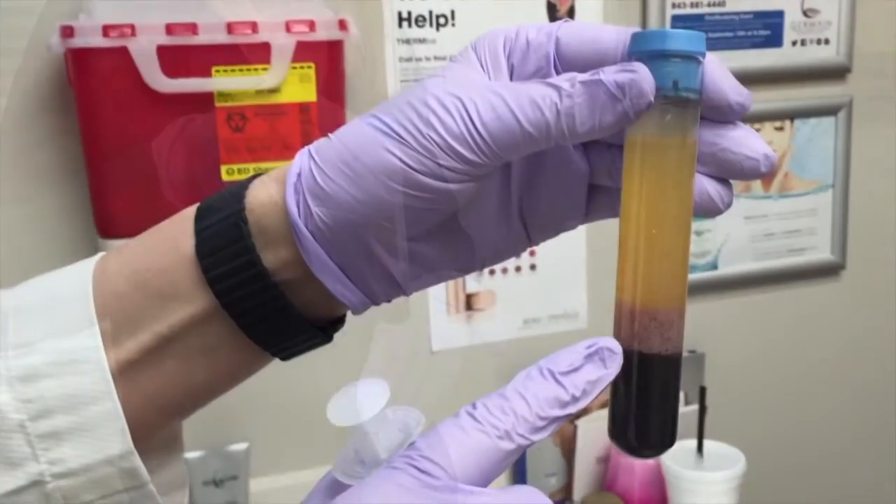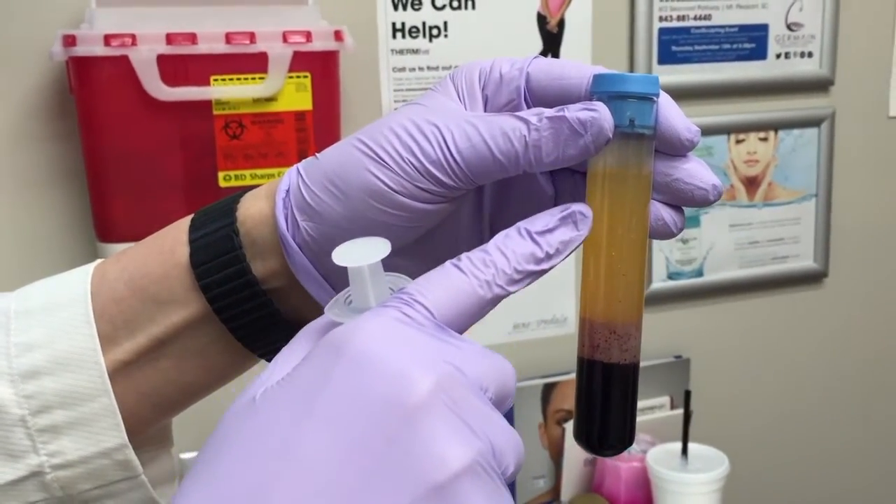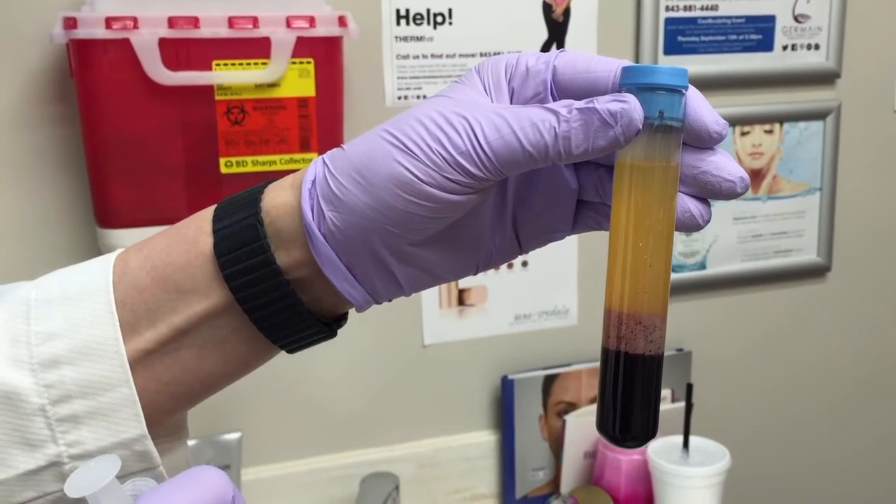So these are the red blood cells down here, and this is the plasma that contains the plasma-rich proteins that we're going to be using.